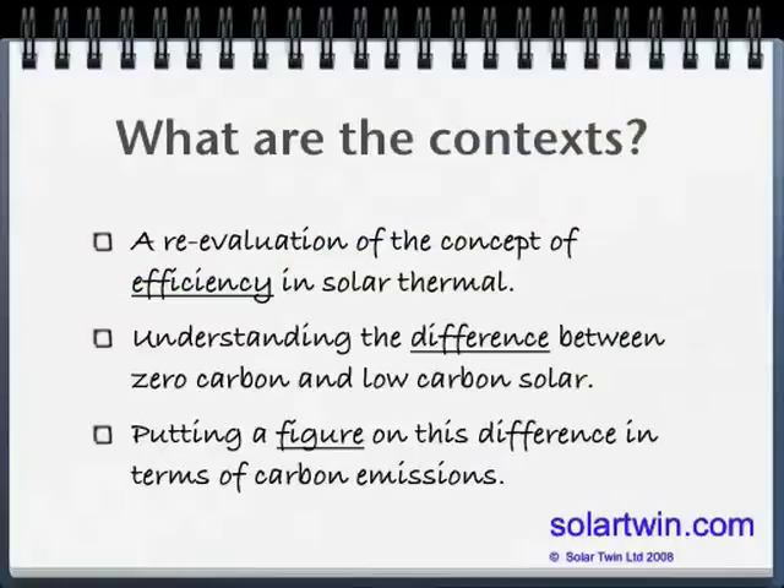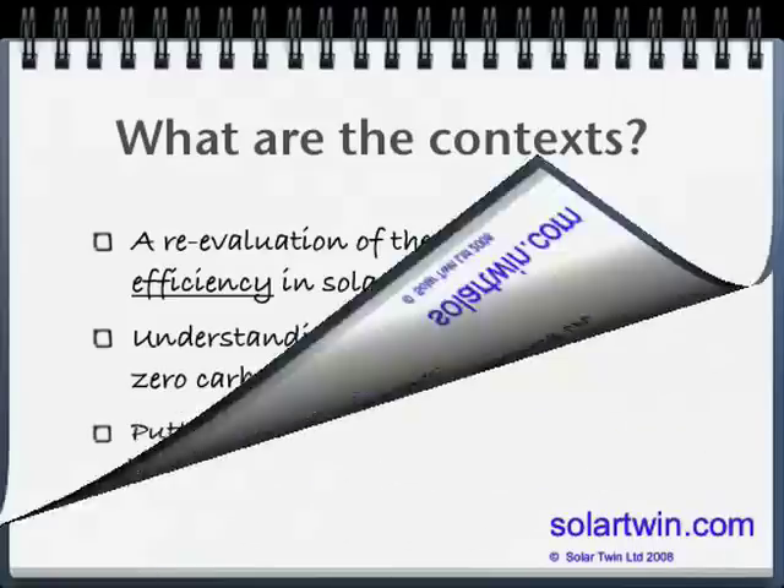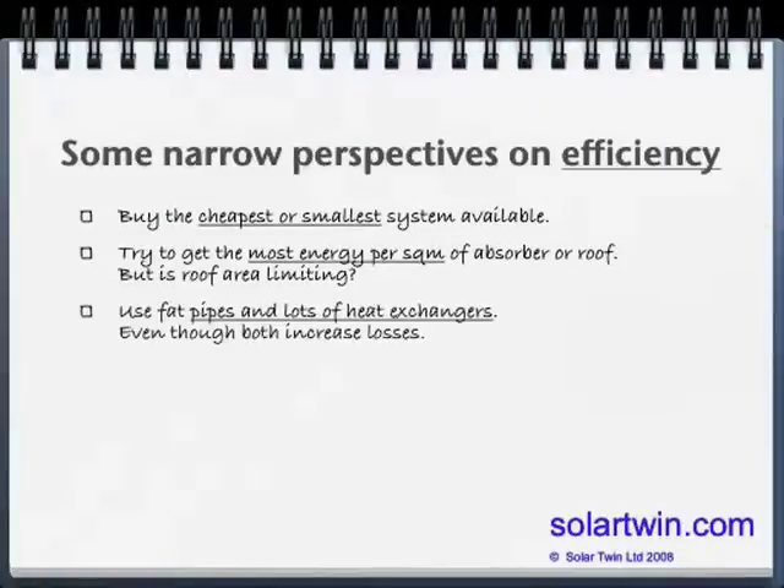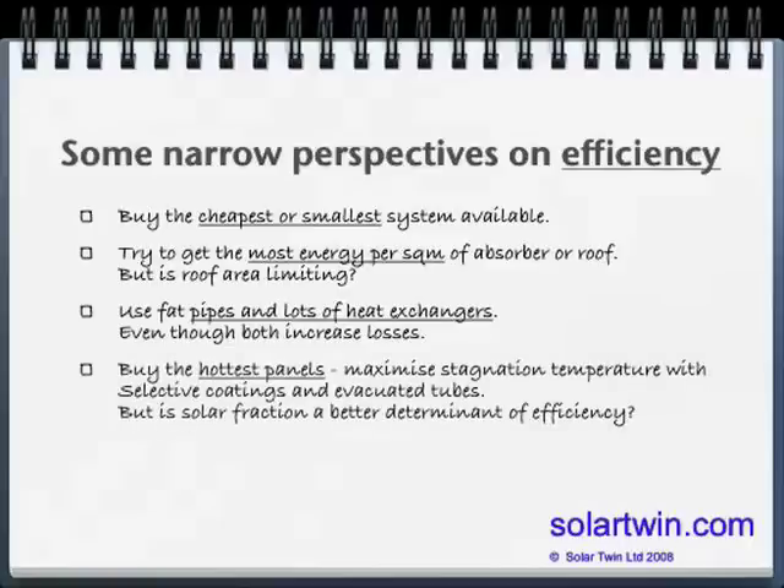The context is re-evaluating the idea of efficiency in solar thermal, moving away from limited concepts of efficiency to a wider, more environmental one, and understanding the difference between zero carbon and low carbon solar, because there are different types. There are various different narrow perspectives on efficiency: buying the smallest or cheapest solar heating system, trying to get as much efficiency per square metre out of your solar panel, which can often lead you to require fat pipes, big pumps, and lots of heat exchangers.